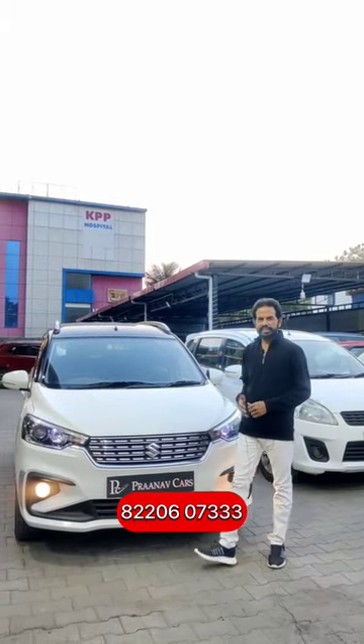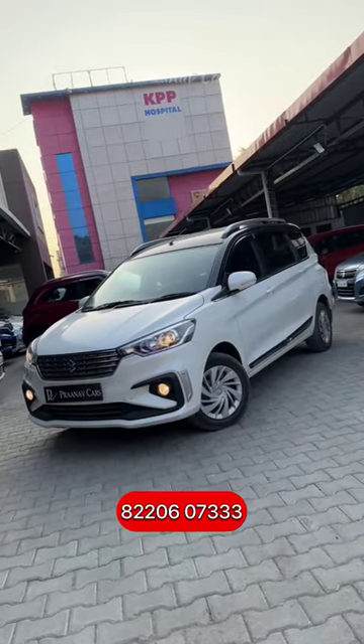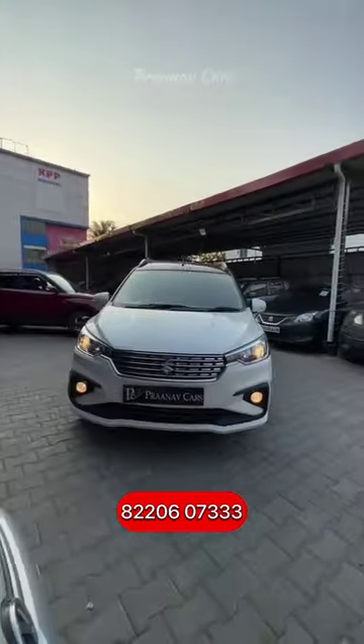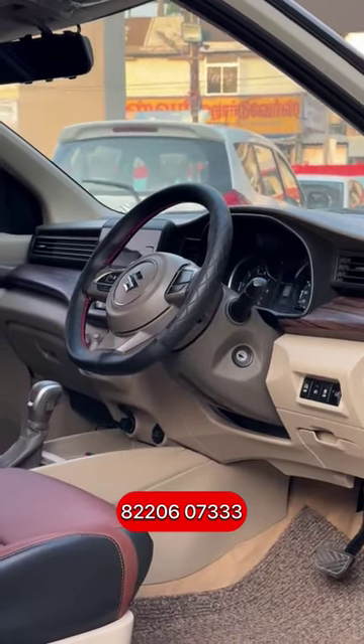In the 7-seater, available for the buyer is a 2020 petrol VXI automatic with black and white dual-tone exteriors. Single owner, 35,000 km, full company maintained.